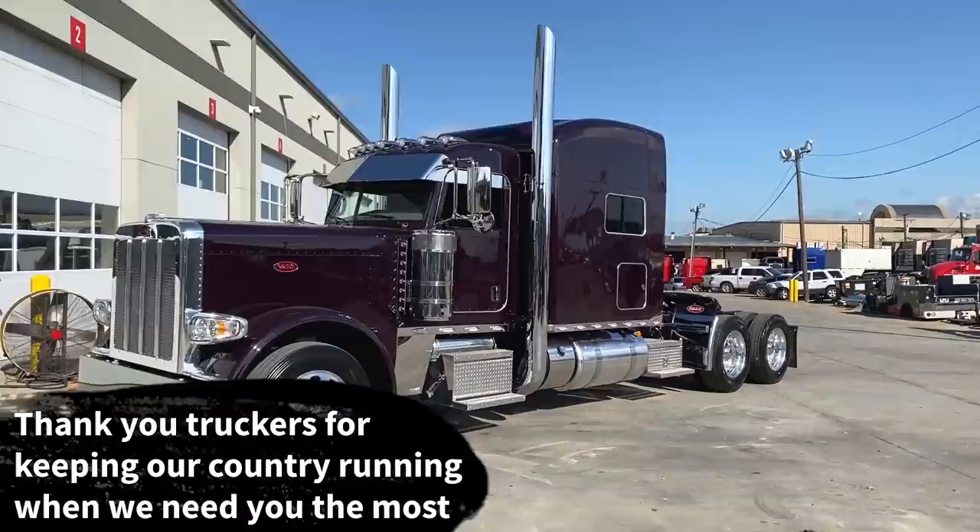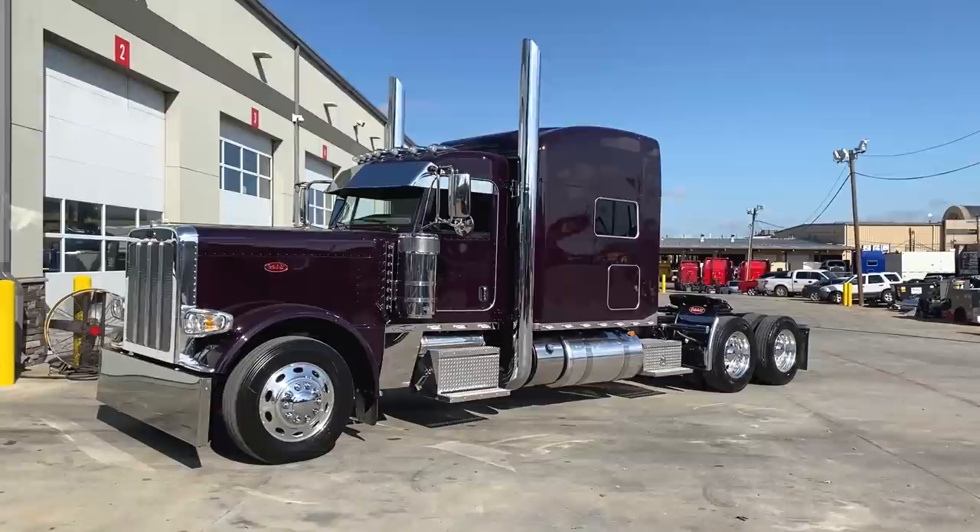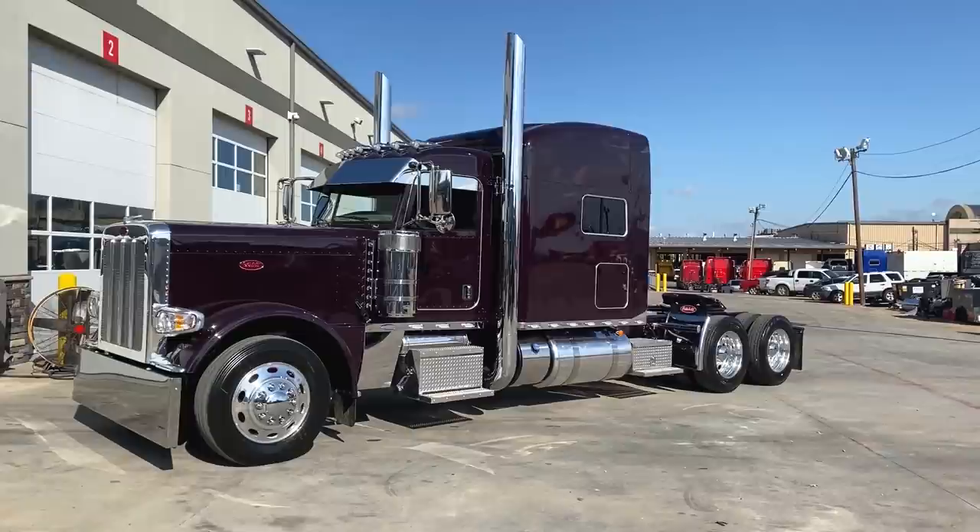All aluminum wheels, all disc brakes. We've got a Lowepro 24-5s all the way around, with Peterbilt ovals on the rims. I think we've got a 3.36 gear ratio on this truck and a 280-inch wheelbase.